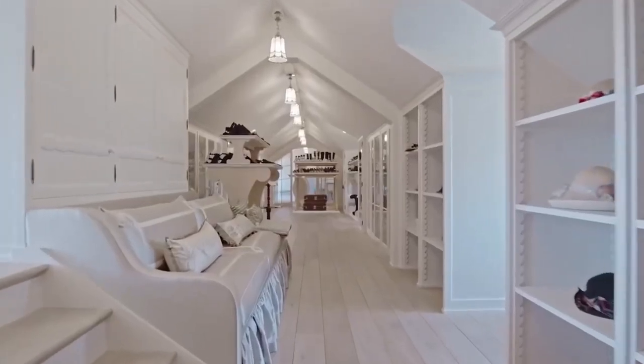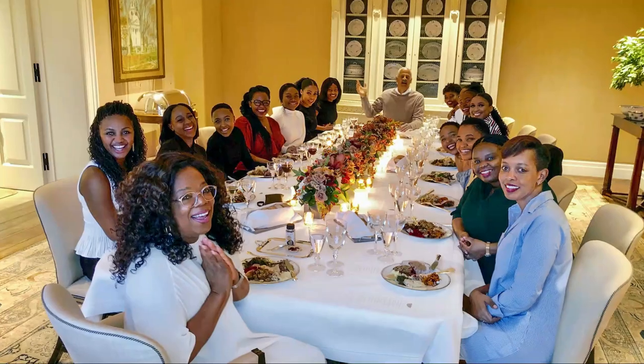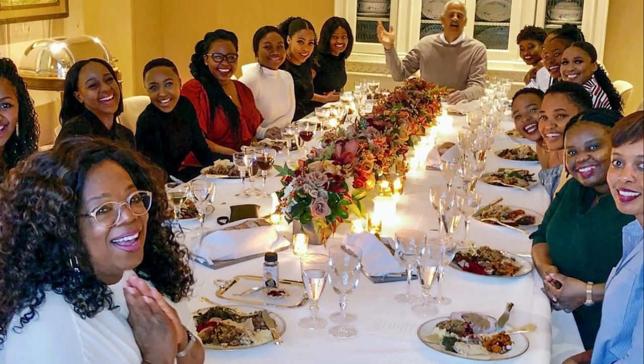Adjacent to the living room is the formal dining room, which is perfect for hosting lavish dinner parties. The room features a large wooden dining table that can accommodate up to 14 guests, and it is decorated with a crystal chandelier and modern artwork.